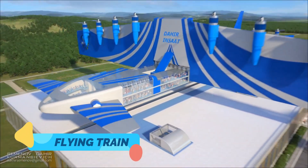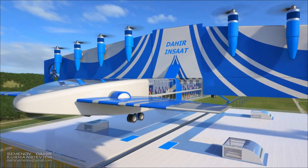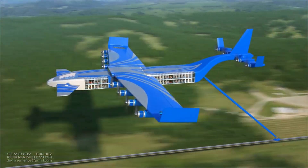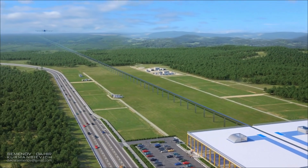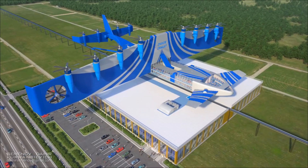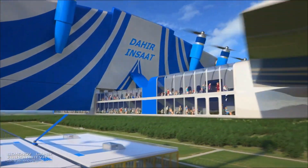Three: Flying Train — blending rail with aerospace. Now imagine a train that literally takes off. Flying trains are a developing concept that combines maglev technology with flight mechanics. Trains build speed on rails, then lift off using wings or glider tech, reducing ground traffic and slashing travel time. Some designs envision launching from vacuum tubes or low-resistance tunnels. It's a train when you board, but a plane when you ride.